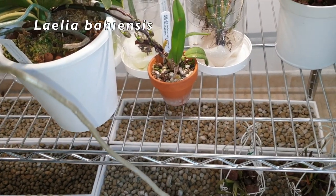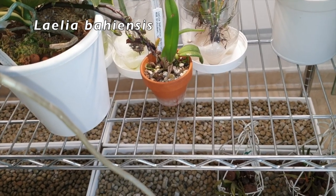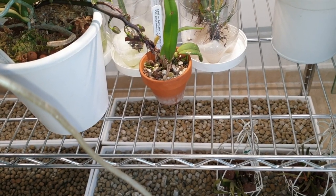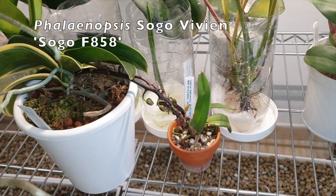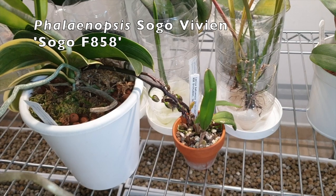Here's the Bayensis — there is no sign of new growth or anything there, so it's still getting babied. And my little Zogovivian is chucking out buds — we'll get some blooms there.